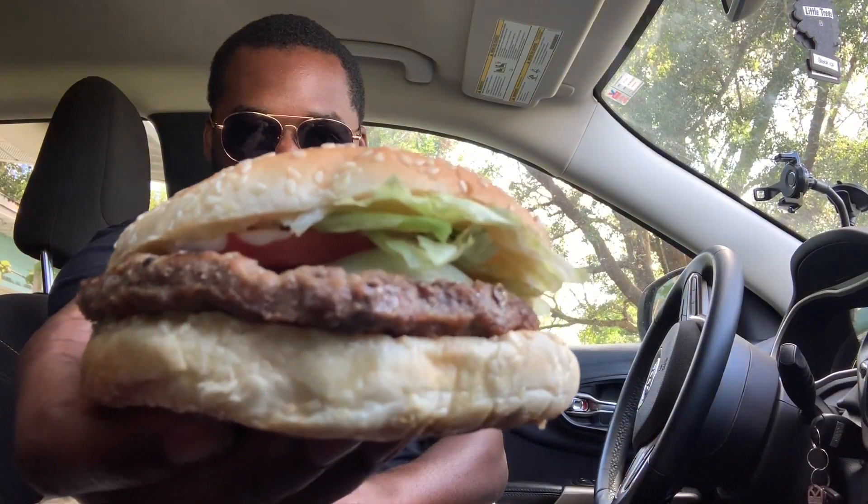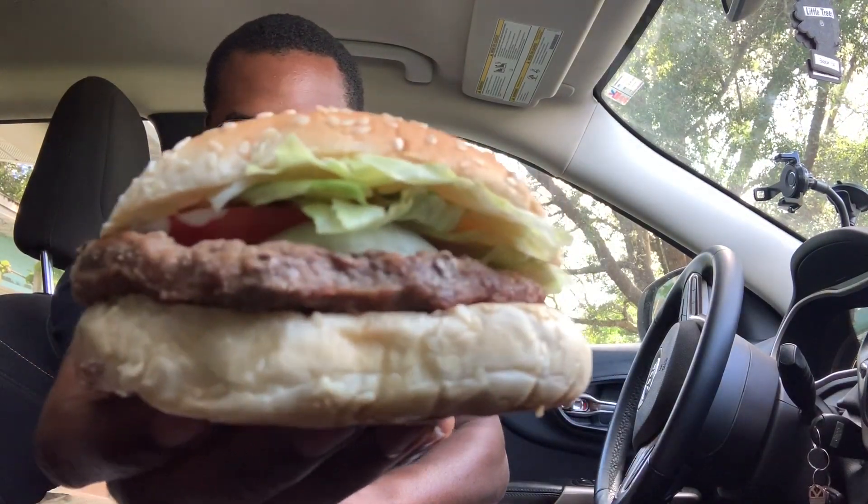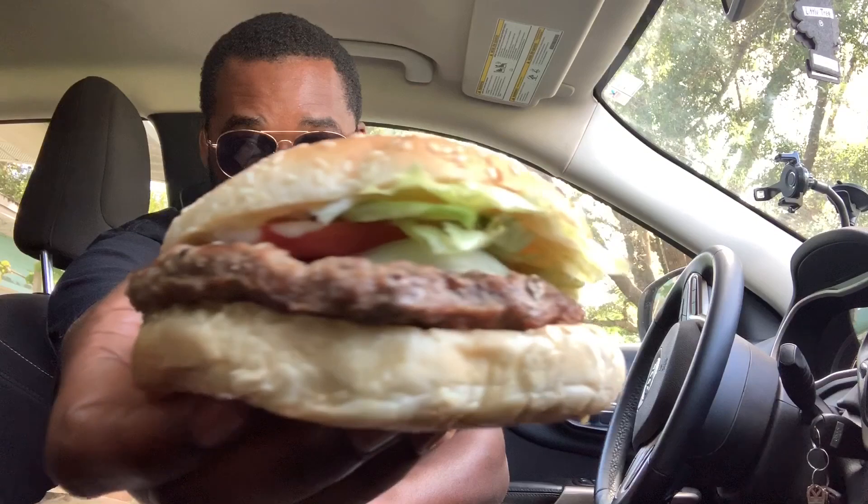So I got my Whopper now. This Whopper is supposed to have no colors and no artificial flavors — I thought Burger King was already doing that beforehand, but anyway. Nice little packaging. Open it up — this is a big burger. The Whopper has always been one of my favorite burgers, and it's really, really big. Definitely looks good.